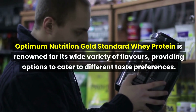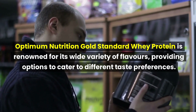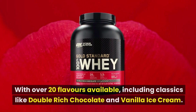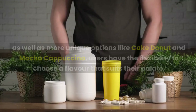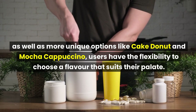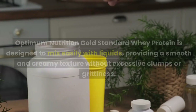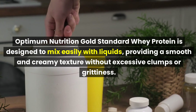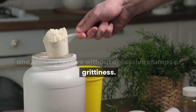Optimum Nutrition Gold Standard Whey Protein is renowned for its wide variety of flavors, providing options to cater to different taste preferences. With over 20 flavors available, including classics like double-rich chocolate and vanilla ice cream, as well as more unique options like cake donut and mocha cappuccino, users have the flexibility to choose a flavor that suits their palate. The protein is also designed to mix easily with liquids, providing a smooth and creamy texture without excessive clumps or grittiness.